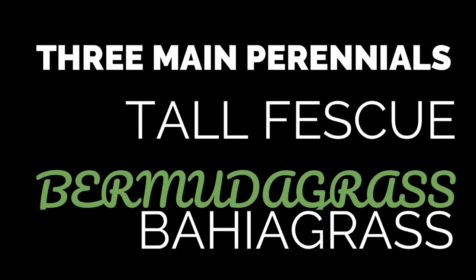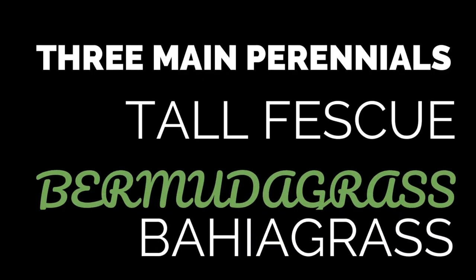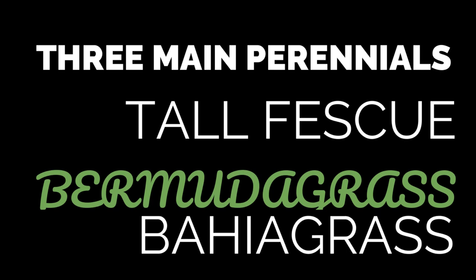There are three main perennial forages grown in our state: tall fescue, bermudagrass, and bahiagrass. Let's start with tall fescue.